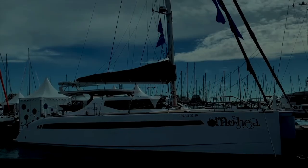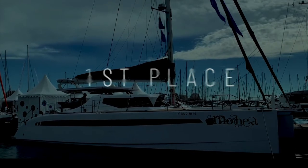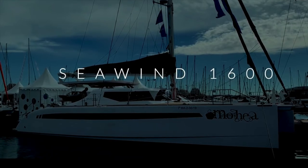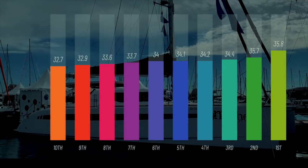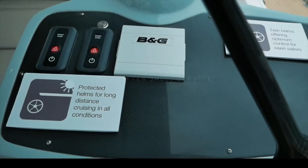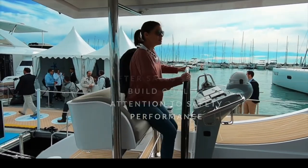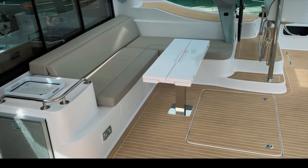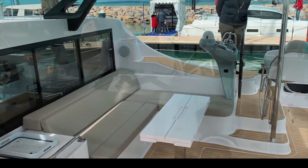And there can only be one winner — first place goes to the Seawind 1600 from Seawind Catamarans in Australia. You overwhelmingly voted this number one, pipping the Exquisite X5 with 35.8 out of 50. Congratulations to Richard Ward and his team. The build quality is absolutely fantastic, the attention to detail and safety is unsurpassed, and the dagger boards give it fantastic pointing ability.